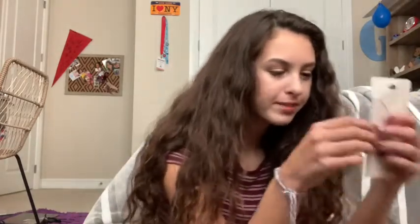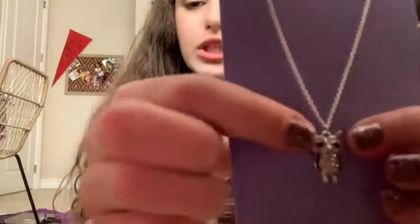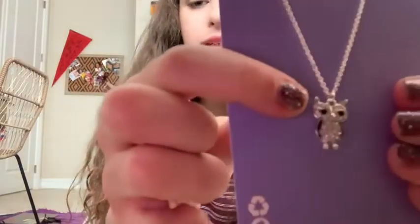I went to Claire's and I got this cute little owl. It just has gems in it and it was about $8. I thought it was so pretty and so adorable. I love owls, so obviously I'm going to get this and I love it.